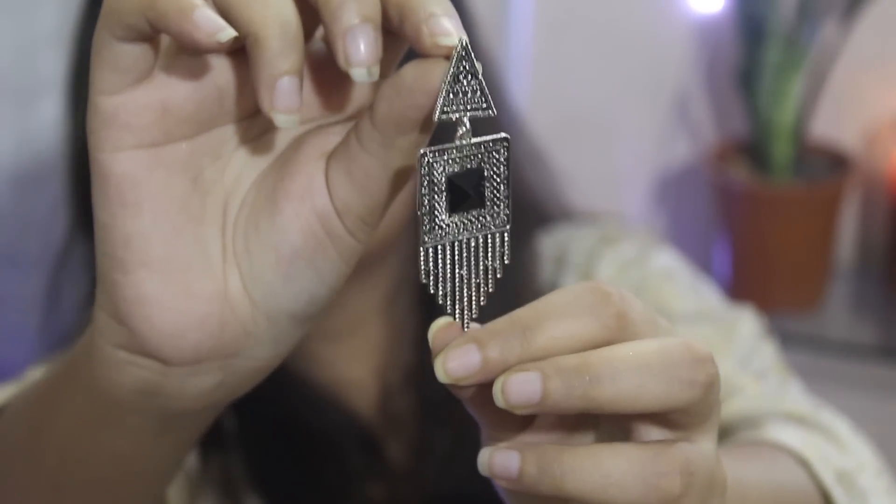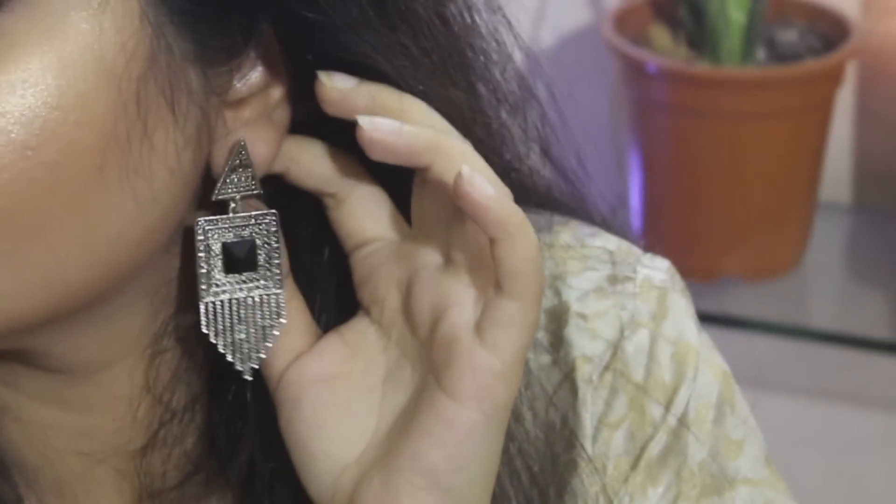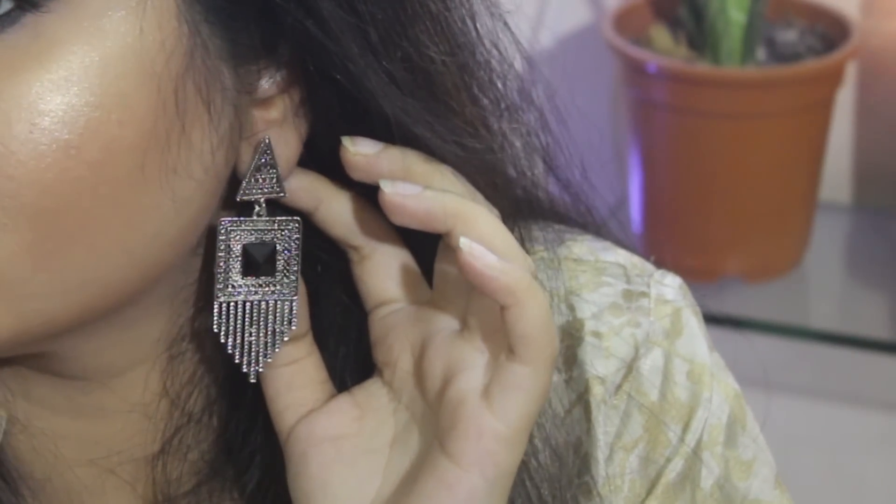Next I got this pair of silver earrings. These look really edgy with a black stone in the middle. This can be paired with both Indian wear as well as Western wear, and this one was for Rs 30 or Rs 50.